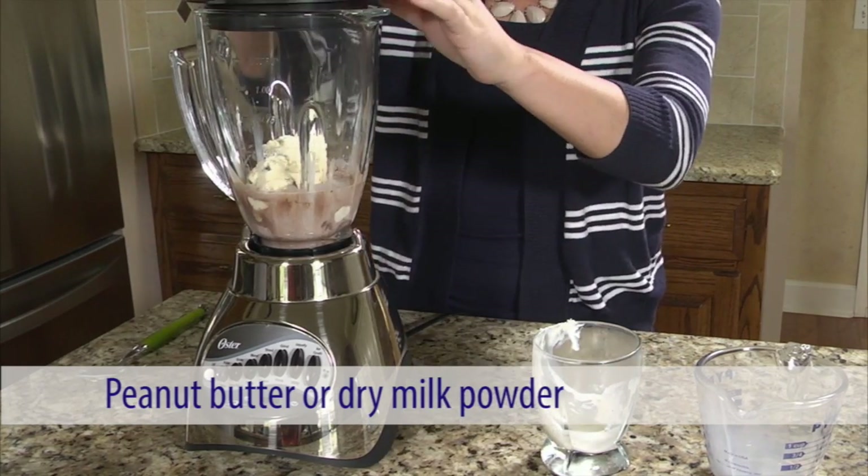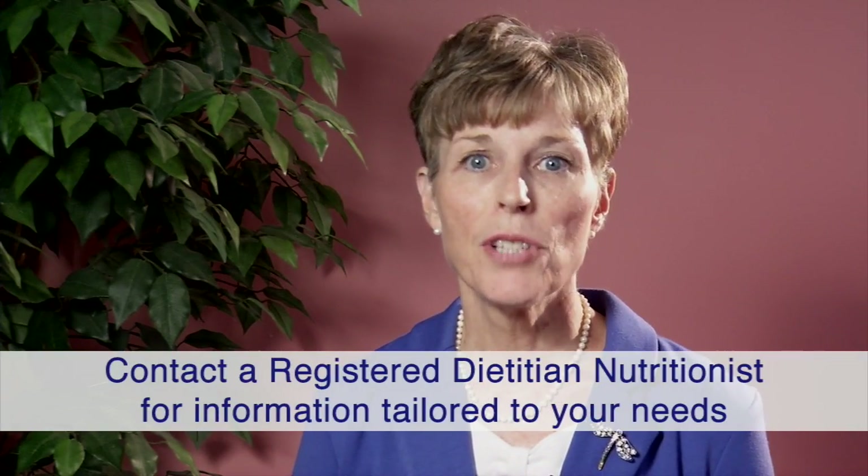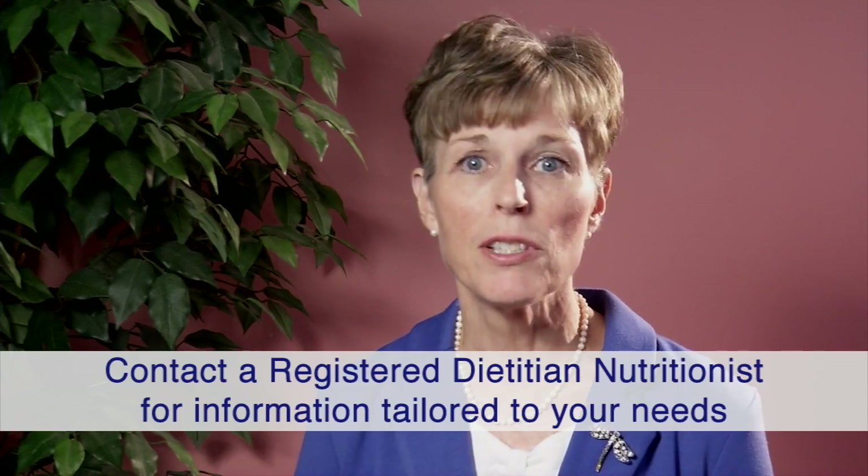Making sure you get enough calories and protein in your diet before surgery is one of the best ways to help you recover after surgery. Remember to increase your calorie intake by eating six small meals a day, and to add sources of protein and fats to the foods you eat. Use commercial nutrition supplements for an easy way to get more calories and protein in your diet. If you have particular needs or questions about your diet, contact a registered dietitian nutritionist for information specific to your condition. A registered dietitian nutritionist is your best source of information when it comes to your diet and nutritional needs.